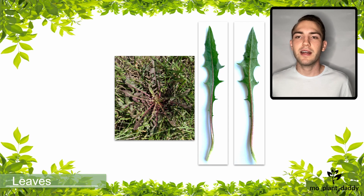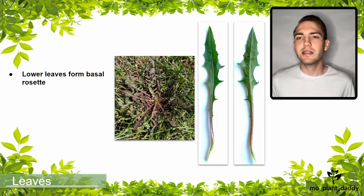During its first year of life, chicory appears as a basal rosette and looks very similar to a dandelion. If we look at the leaves in the basal rosette of chicory, they are simple and lobed.